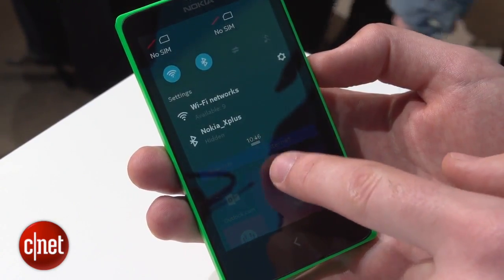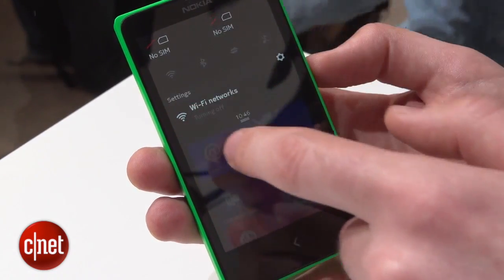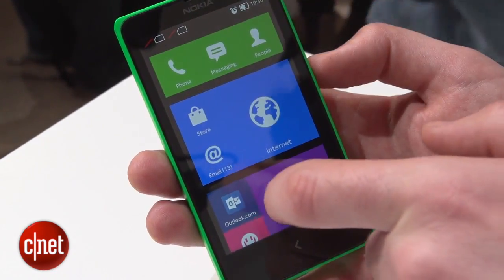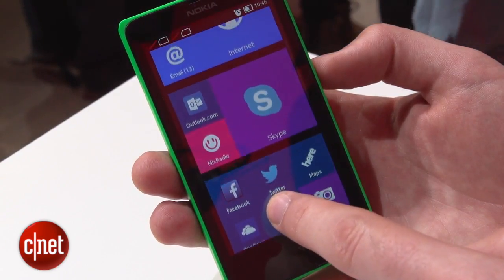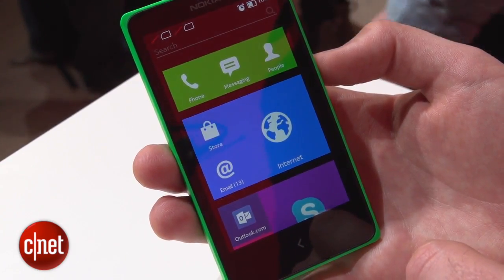Ultimately the question is: does this tweaked version of Android really have enough apps to be tempting? As to that, we're just going to have to wait and find out. This interface is designed to be used on cheap Nokia phones, however Android phones are getting cheaper all the time, so it's not like there's no competition.